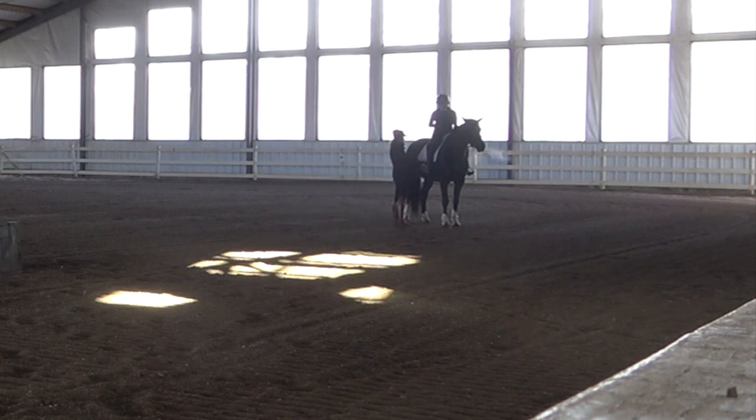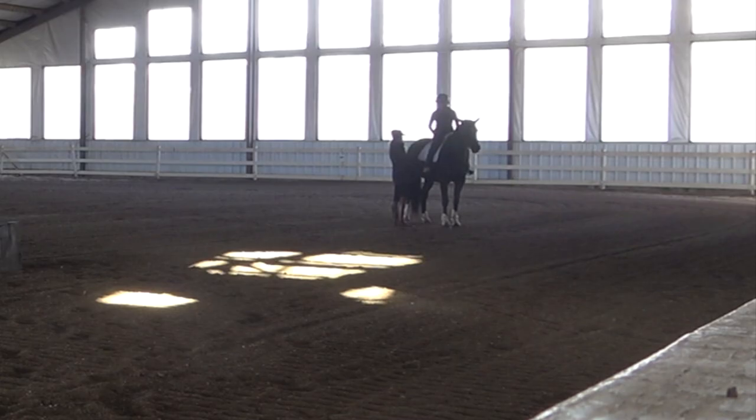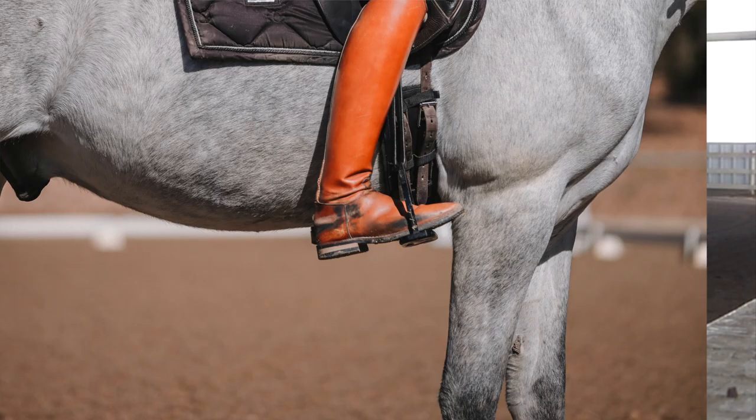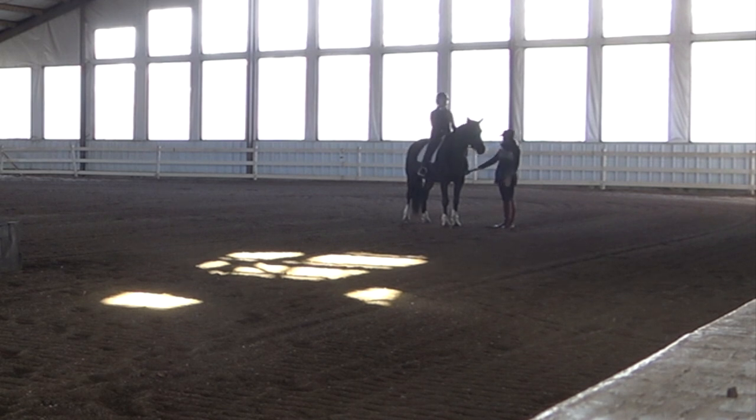Keep your heel right under your hip. If you look down and you can see your toe here, that's too far forward. The other thing is your stirrup — it should be perpendicular and you want the ball of your foot on the stirrup. You should feel even pressure from your big toe to your pinky toe because your stirrup is what keeps you grounded. Just like when you're standing, your feet keep you grounded. When you're in the saddle, the weight of your legs should be into your stirrups and the weight of your upper body should be into your seat. You definitely want to be aware of feeling your stirrups across the ball of your feet.